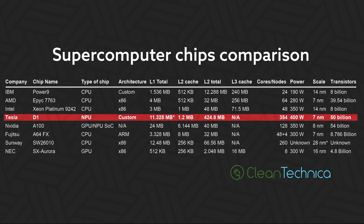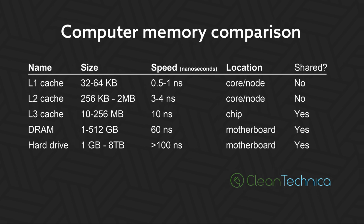If the 1.25 megabytes is an L2 cache, this puts it ahead of that Intel chip — Intel's L3 cache was 57 megabytes but has only one megabyte of L2 cache per core. Since Intel's core count of 38 is much lower than Tesla's node count of 354, overall the amount of cache on the Intel processor is a lot lower. For reference: L1 cache has a response time of 0.5 nanoseconds, L2 is 3 to 4 nanoseconds, L3 is 10 nanoseconds, and DRAM is 60 nanoseconds.